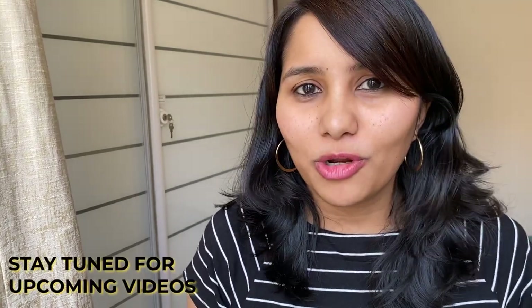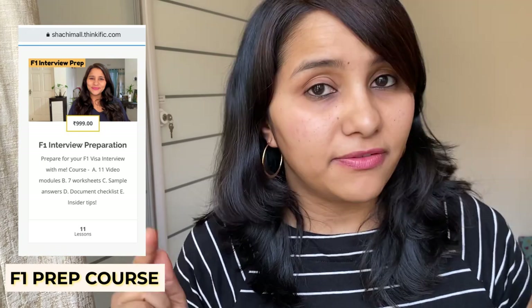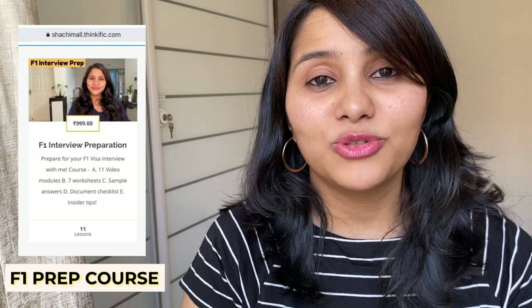In the upcoming videos in this series, I'm going to be talking more about these interview questions. In the meanwhile, you can also check out the F1 interview course we have, which consists of 11 video modules going through all the important questions, giving you sample answers, templates, and a worksheet to help you prepare. This course has helped tons of students so far. The link for the F1 prep course is in the description box below.